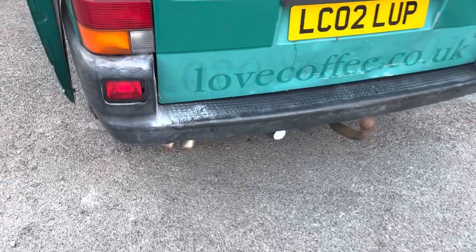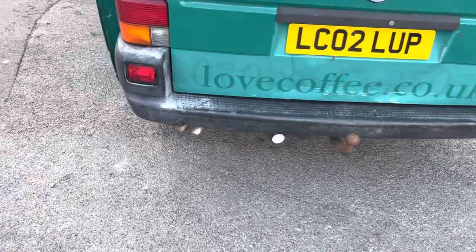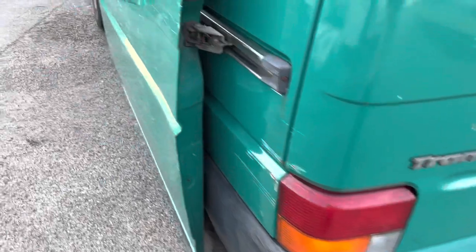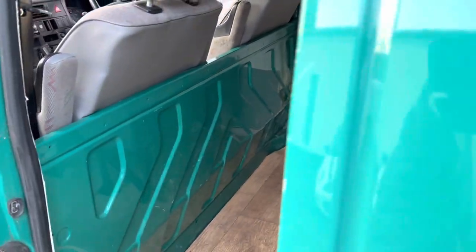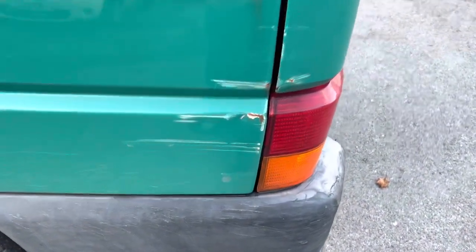When we put her in for the MOT, apparently because she hadn't been used for a while there was some smoke, but he's put an additive in to clear that. It's obviously got a build-up in the turbo and what have you. She just needs some love, really. Little scrapes and things.